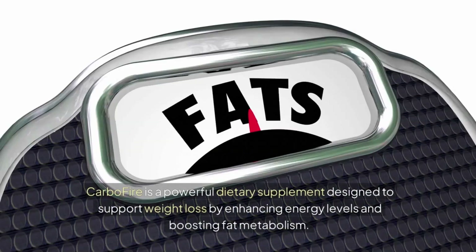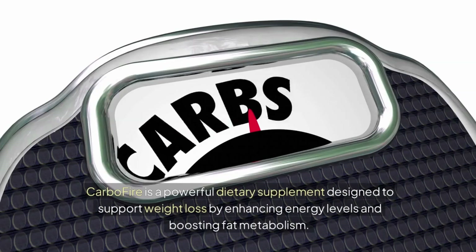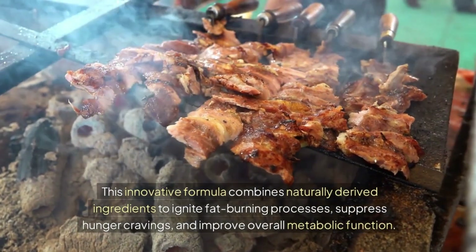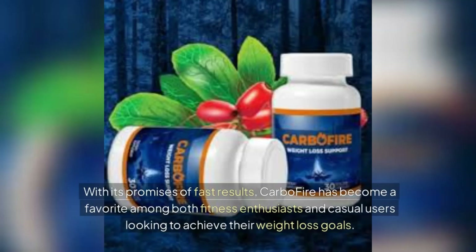CarboFire is a powerful dietary supplement designed to support weight loss by enhancing energy levels and boosting fat metabolism. This innovative formula combines naturally derived ingredients to ignite fat-burning processes, suppress hunger cravings, and improve overall metabolic function. With its promises of fast results, CarboFire has become a favorite among both fitness enthusiasts and casual users looking to achieve their weight loss goals.